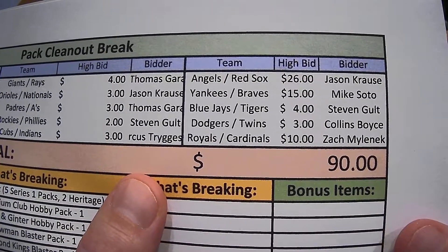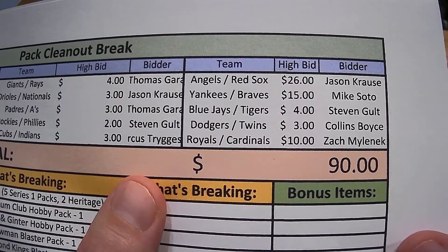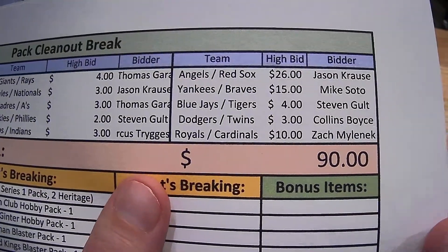Angels, Red Sox with Jason. Yankees, Braves with Mike. Soto. Blue Jays, Tigers with Stephen. Dodgers, Twins with Collins. And Royals, Cardinals with Zach.